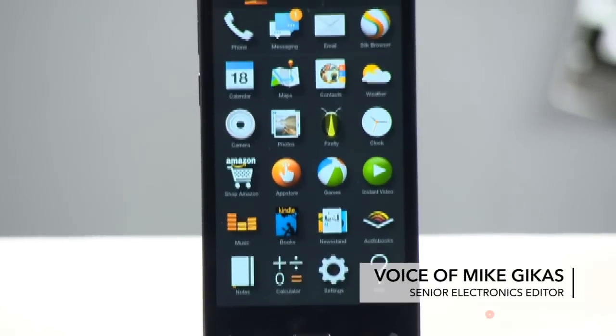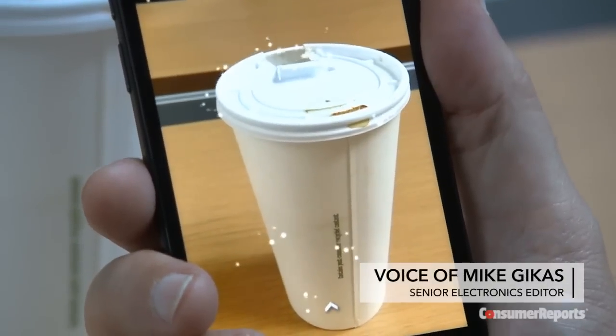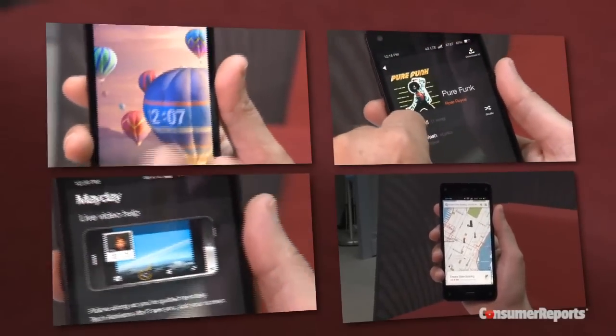This is Amazon's first smartphone, the Fire. Consumer Reports got an early press sample, and here's my take on some of the phone's more unique features.